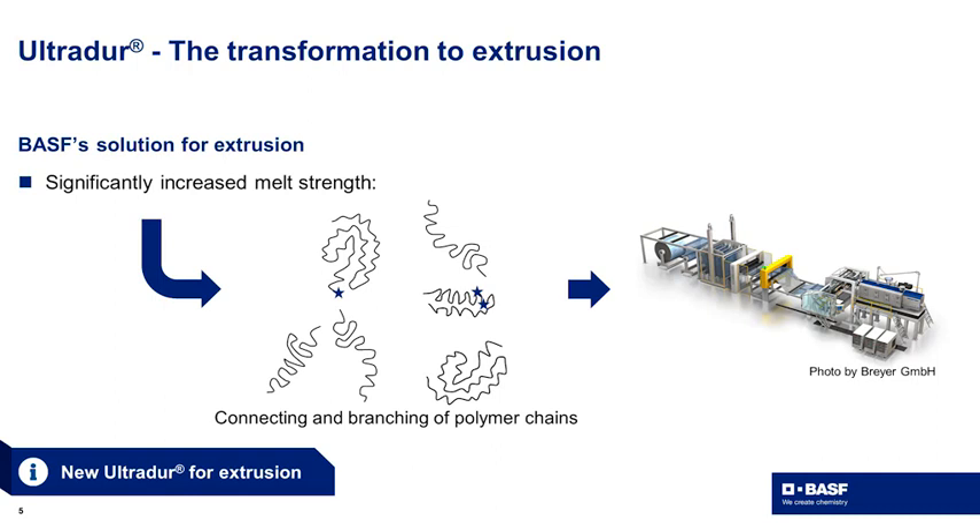The first step is to significantly increase the melt strength of UltraDur. We achieved this by linking together polymer chains and introducing branching in the material, making it the first PBT suitable for extrusion.